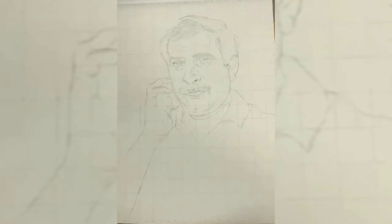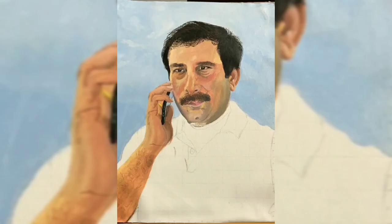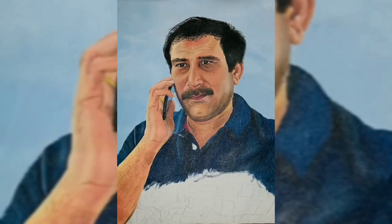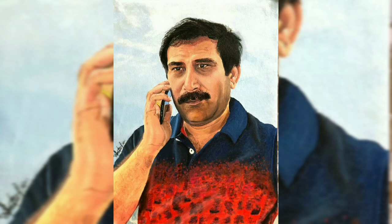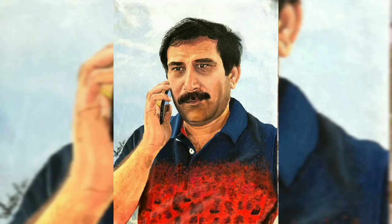Here comes the making video of their dad's painting from a reference portrait of him. Here is the final outcome alongside the original version — do you find any difference? Wow, fantastic job!